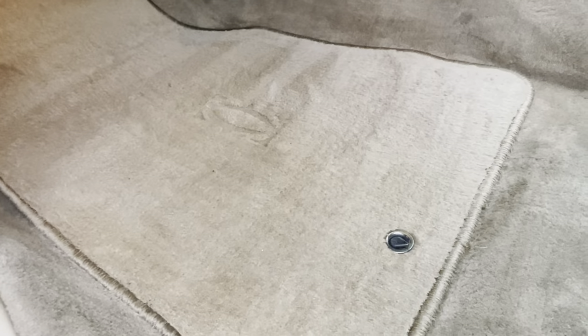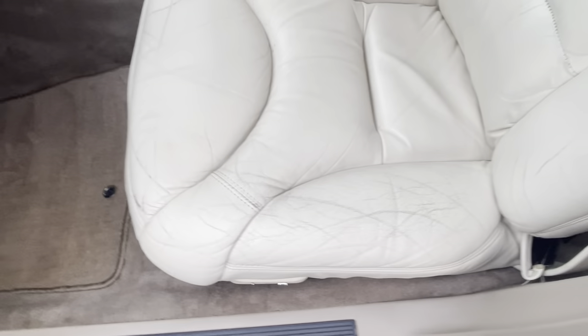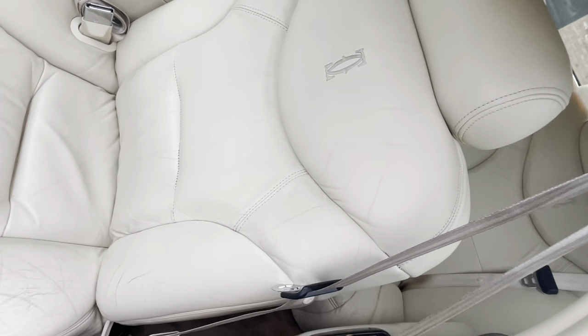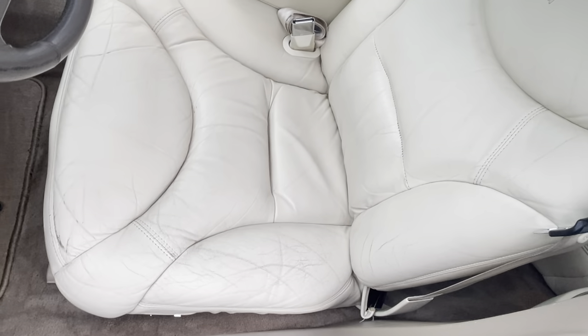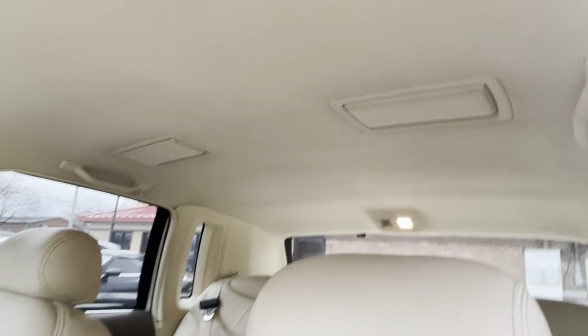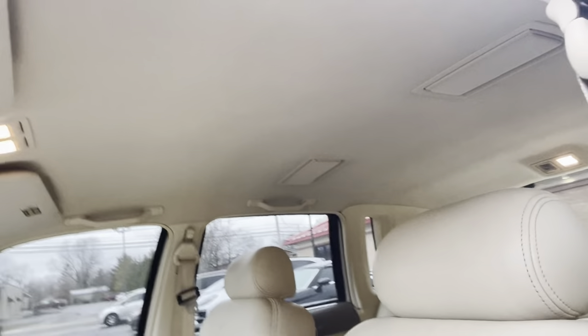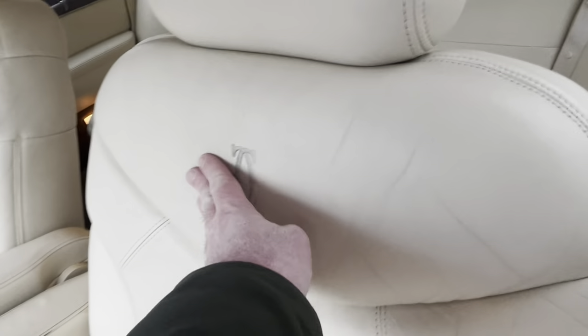So clean. It has the original Cartier floor mats with the double-C emblem on them — all four pieces are here. It has the original owner's manuals over in the glove box. Driver's side seat has a little bit of color wear — some normal checking and lines. Really hard to find this light-colored interior much nicer than this. The headliner is wonderful — it's clean, it's tight, there are no issues. The Cartier series also has vanity mirrors in the back.